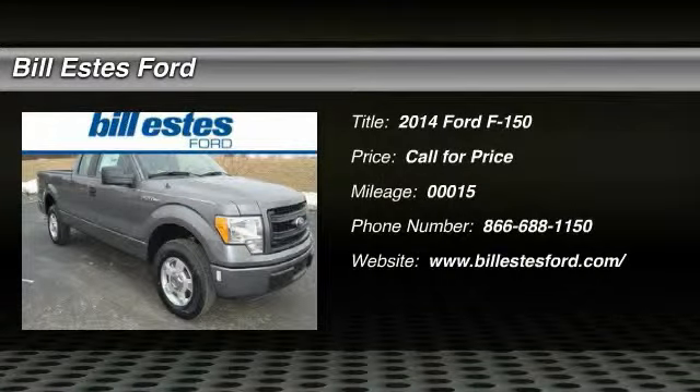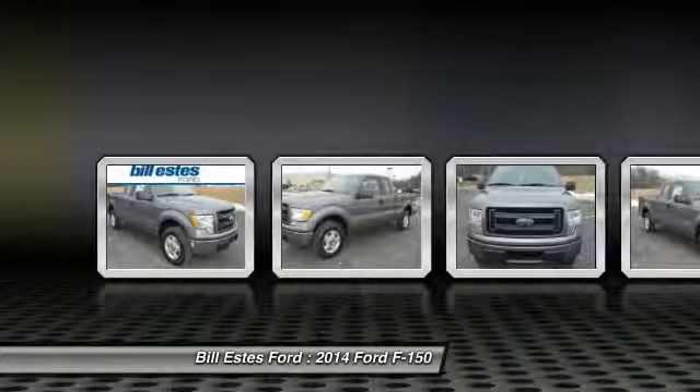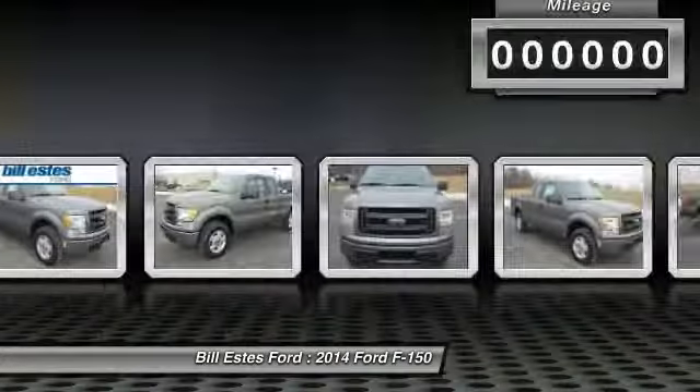The 2014 Ford F-150. A Ford F-150 knows how to handle any situation. It's built to follow orders. No whining.